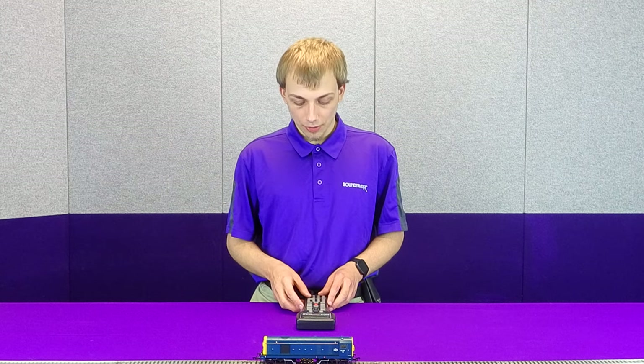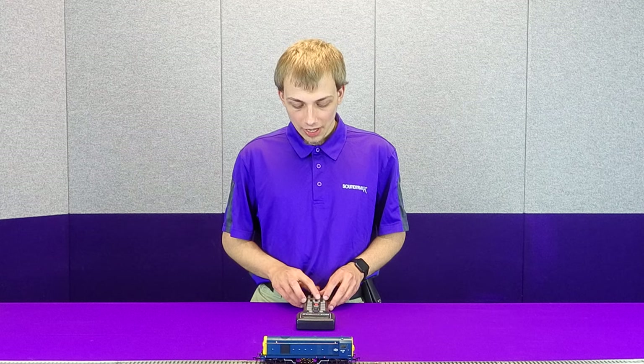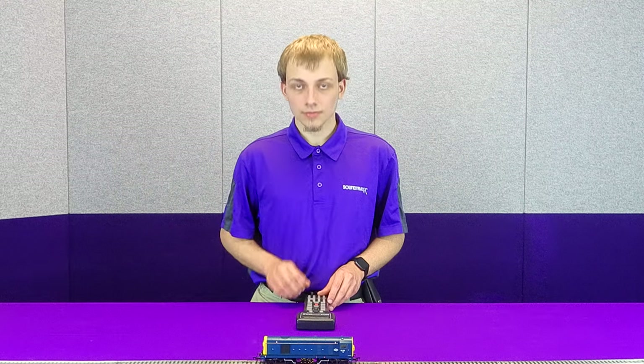I mentioned earlier that we also have our 7-band equalizer, and it's actually a very, very powerful tool. I've actually already pre-programmed an equalizer curve into this loco here, and let's just enable it now. You can already hear the difference with that bass now coming through and the higher frequencies being toned down. This is here to compensate for the fact that every speaker is different, and every installation and every model's baffling is different. So the 7-band equalizer allows you to really match the sound coming out of the decoder to the speaker and the model.